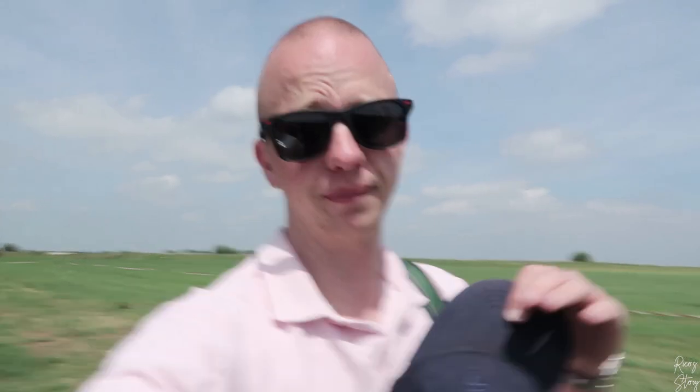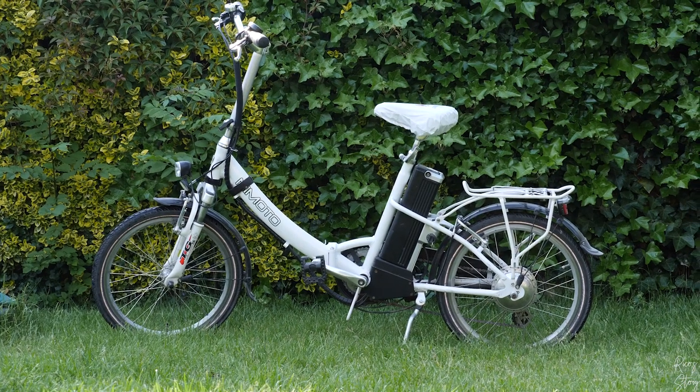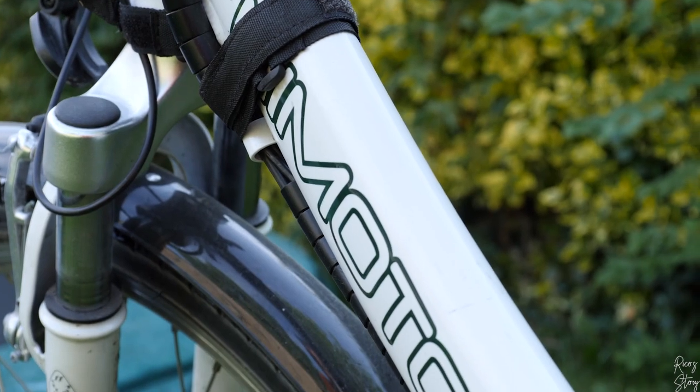These are foldable bikes — let me show you guys how to fold them. So we're back home. Let me tell you guys something about the bicycles. The bicycles are made by Nemoto, which is a brand from Suzuki.